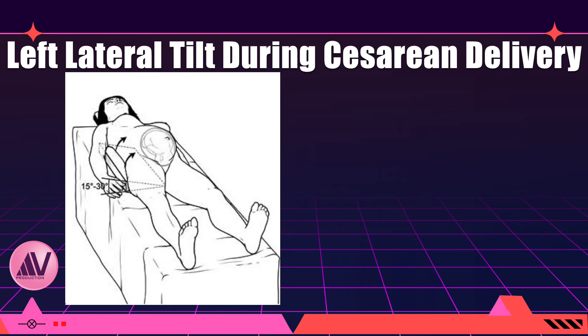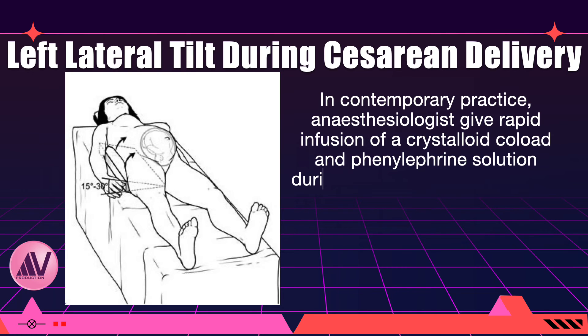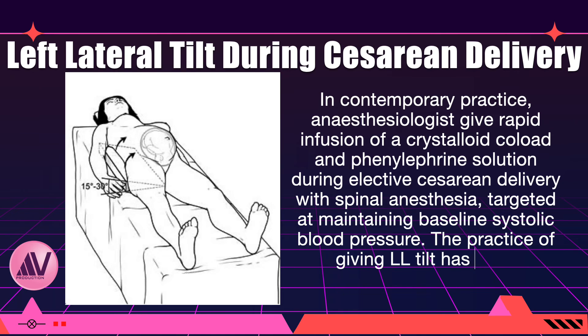In the private hospital where I performed cesareans, the operating table had a special lever for giving left lateral tilt, and my anesthesiologist Dr. Koreksha would religiously apply it after giving spinal anesthesia — sweet memories. However, in contemporary practice, anesthesiologists no longer routinely use left lateral positioning. The current recommendation for preventing supine hypotension syndrome is rapid infusion of a crystalloid and phenylephrine solution.